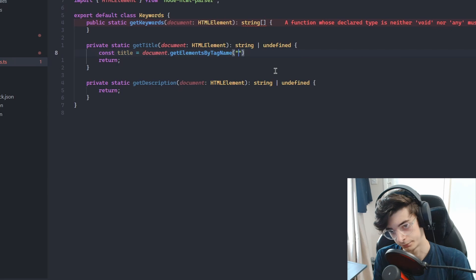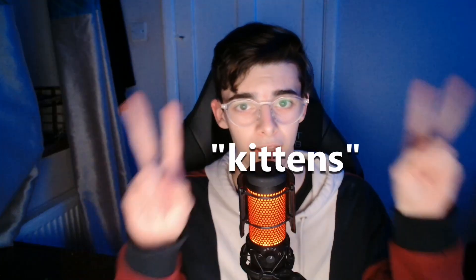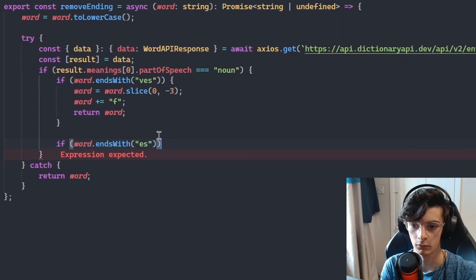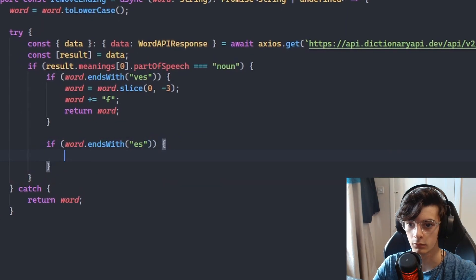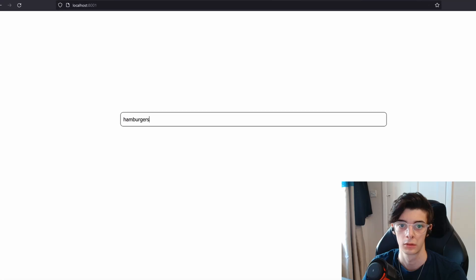The next issue I encountered was that plurals were not taken into account. For example, 'kitten' may not match with a site named 'kittens'. My first idea was to manually append the ending to every noun, which included using a dictionary API. For obvious reasons, this wasn't so performant.